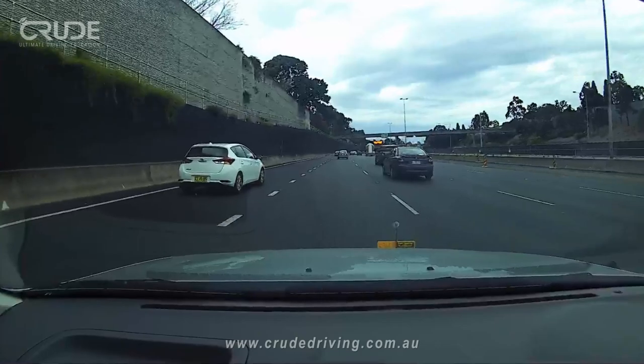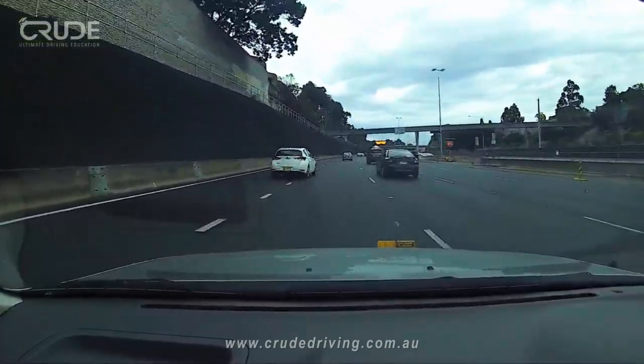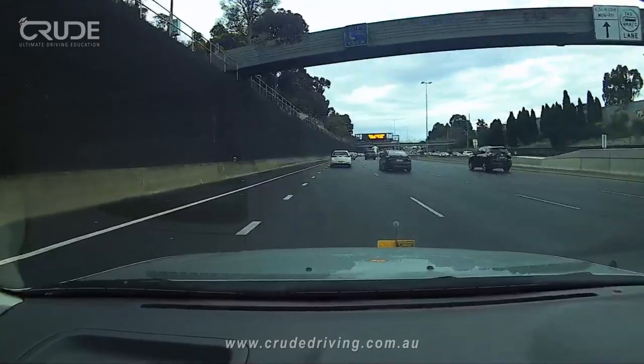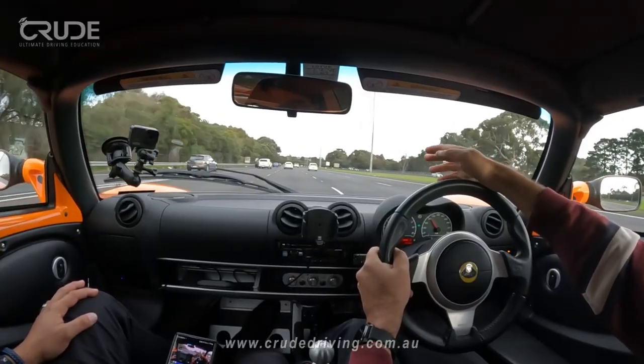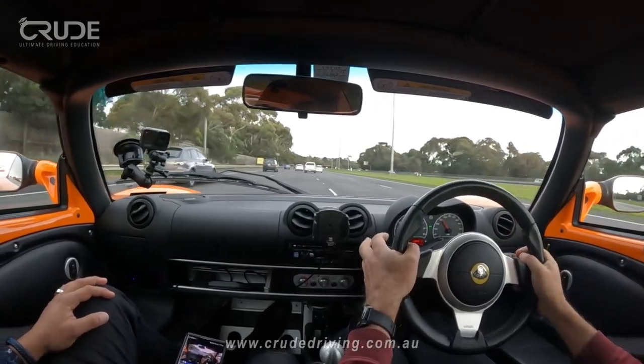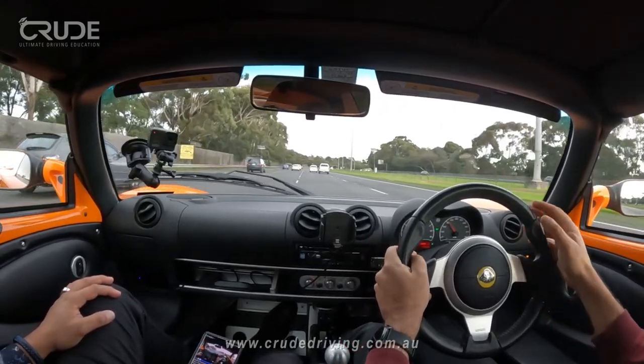Although we do not have to give way, the learner driver lifts off the accelerator pedal to allow space for the white vehicle to enter. The other option we have is to change to the lane to the right of us if it is safe to do so, like in this video with Robert Pepper.